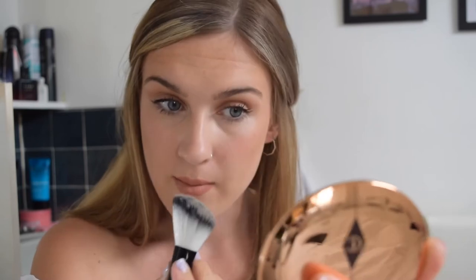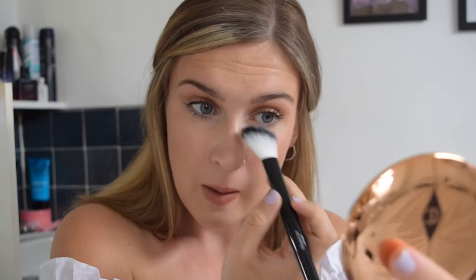I'm going to take my fluffy brush with a fair bit of powder on it and just try applying it under my eyes. First impressions — it goes on very smoothly. I'm going to zoom in so you can see a little better, but compared to my other eye it has really smoothed out the concealer I put on under my eyes.